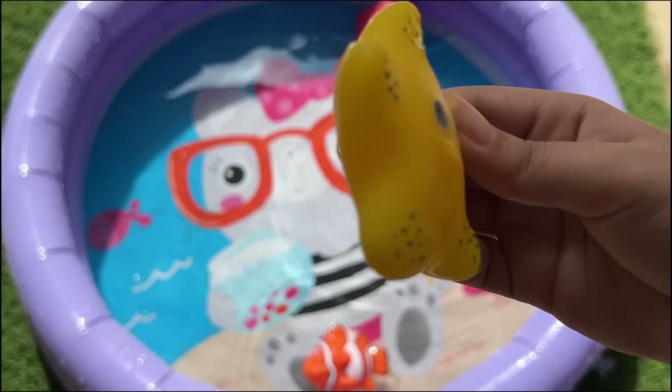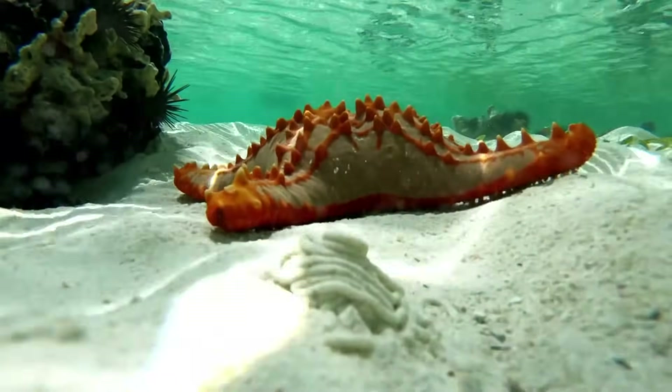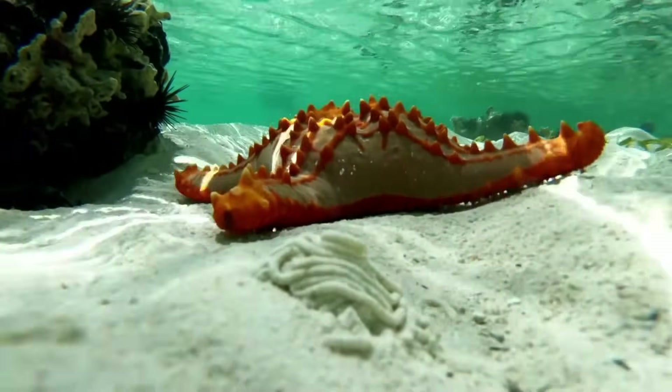Starfish can regrow lost arms, and some can even regenerate an entire new starfish from a single arm. They don't have brains, but use tiny tube feet to move.